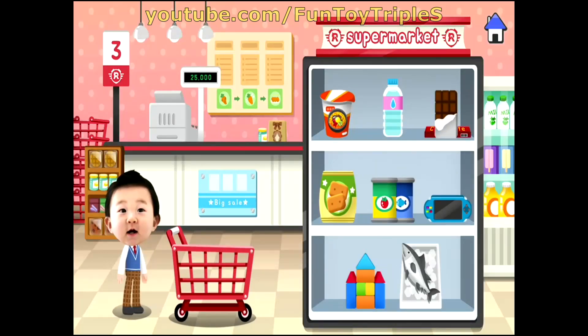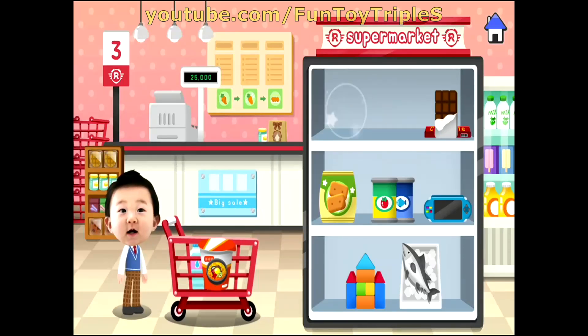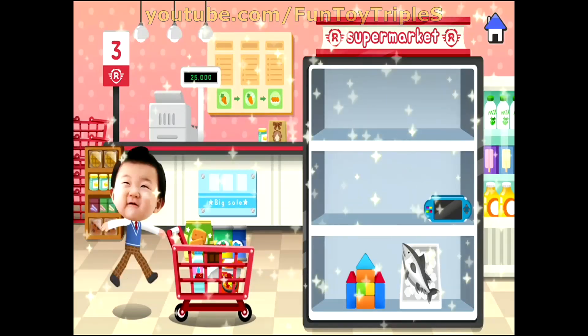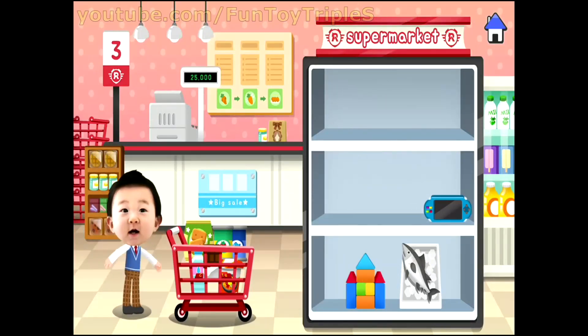Water, cup noodle, cookies, canned goods, chocolate. Wow! The emergency food supply is now complete!